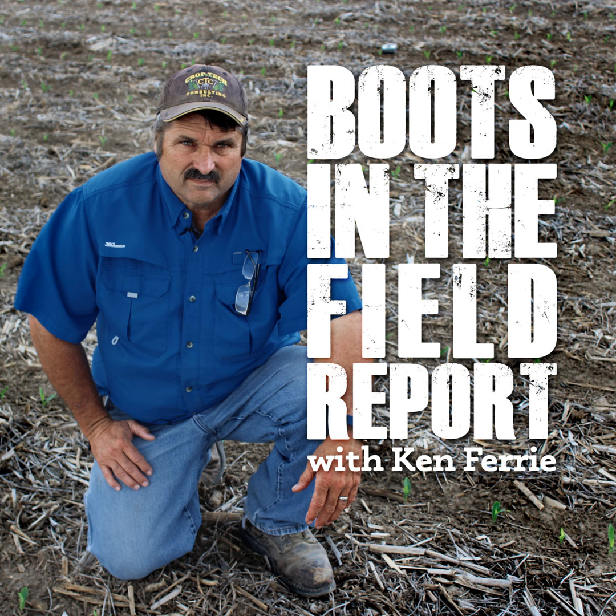Going through the yield maps at the end of the year should be a team event. Set aside a day or two to bring the team together to go over the yield maps as a team.